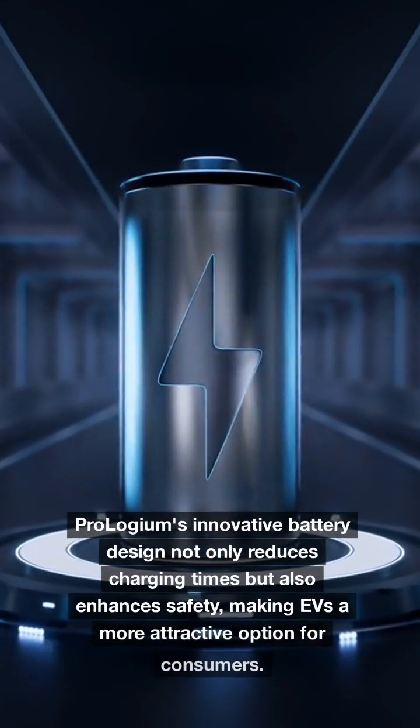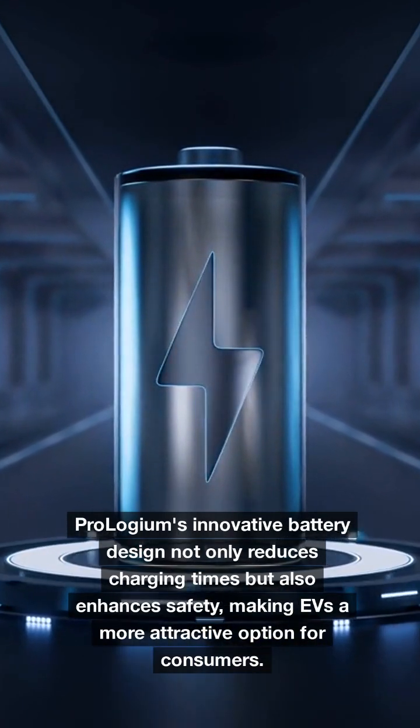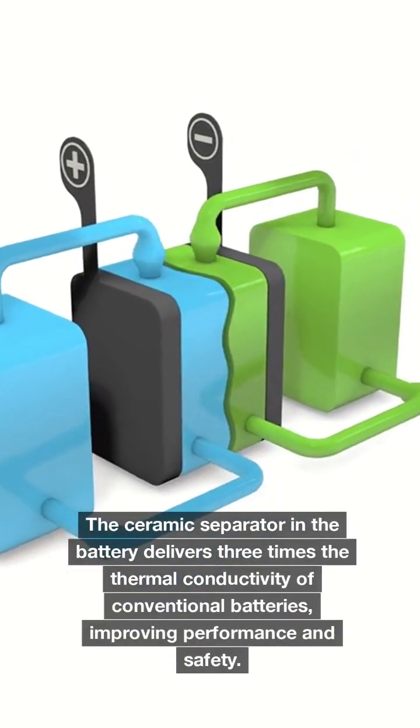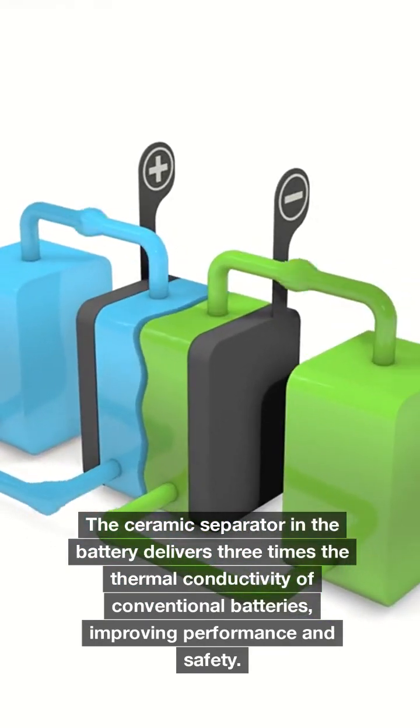Prologium's innovative battery design not only reduces charging times but also enhances safety, making EVs a more attractive option for consumers. The ceramic separator in the battery delivers three times the thermal conductivity of conventional batteries, improving performance and safety.